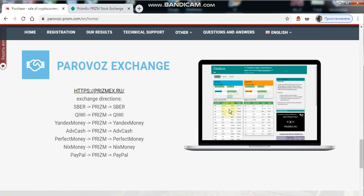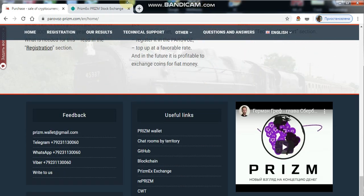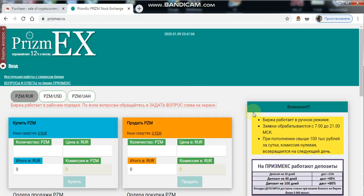I remind you that applications are processed manually from 7 a.m. to 9 p.m. Moscow time. After some time, your transfer will be confirmed and you will see the funds on deposit.